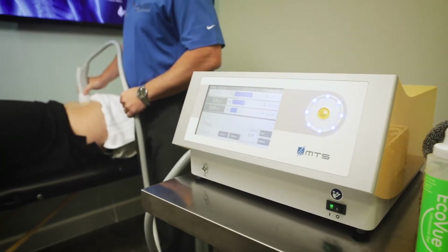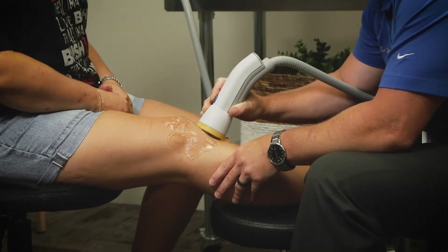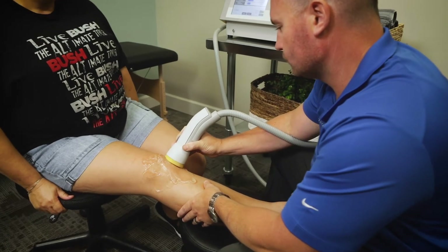A few exciting things about this brand new technology: it's been in production and development for over 50 years, and it's cleared by the FDA to decrease pain and inflammation immediately. You may have seen it featured on the hit TV show The Doctors, which coined it the stem cell machine, because it's activating healing at the biological level by increasing the production of native stem cells, which travel to the area for true healing.